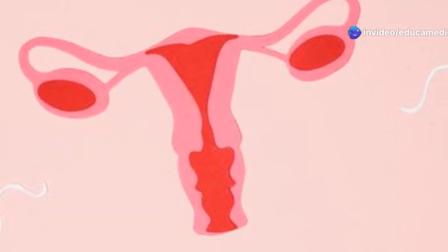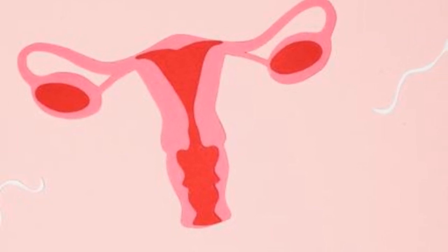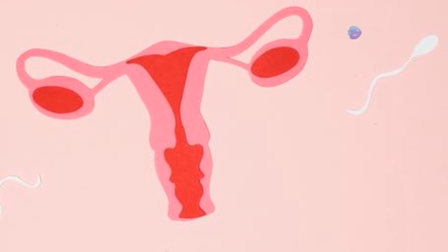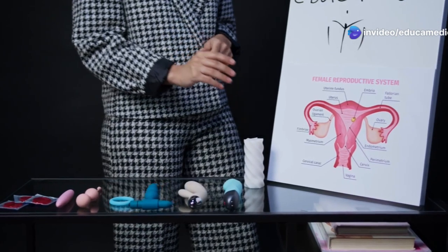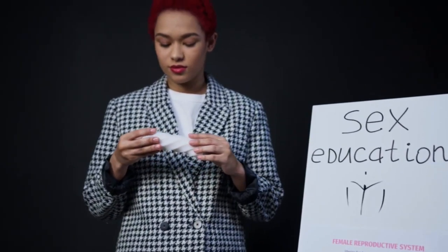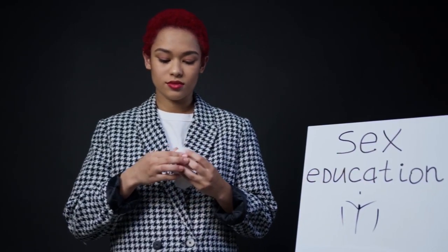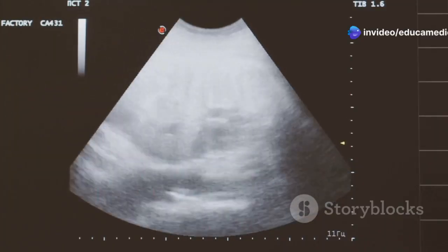Every month, the female body undergoes a remarkable process to prepare for the possibility of pregnancy. This preparation involves a series of hormonal changes that regulate the menstrual cycle, which typically lasts around 28 days but can vary from person to person. It is divided into several phases, each playing a crucial role in reproductive health.